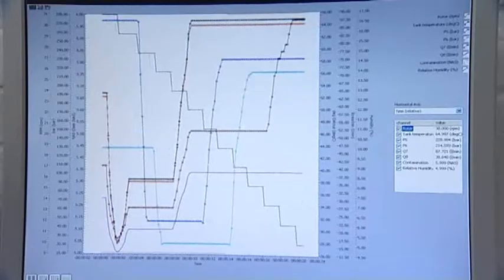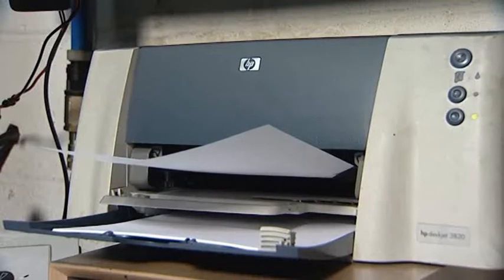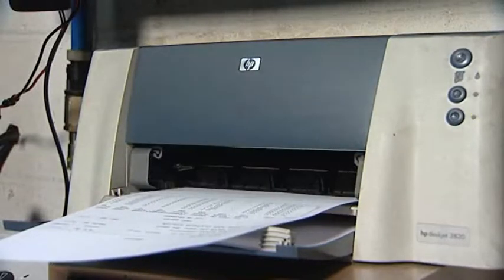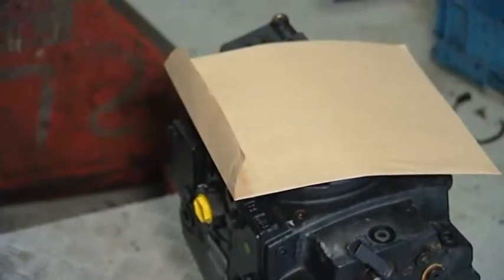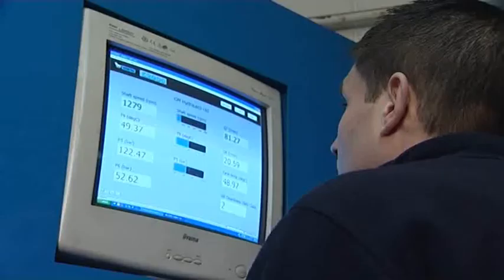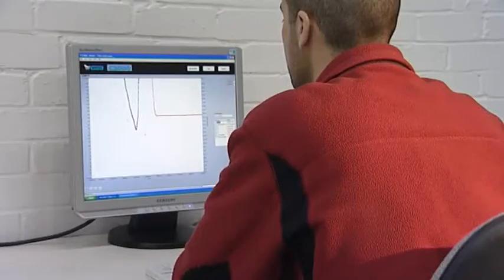Once finished, press escape and save the test for future records. Press the report button and the certificate can be printed off instantly, ready to be sent back with the pump to the customer. The test data can also be reviewed at any time from the test stand or any other network computer.